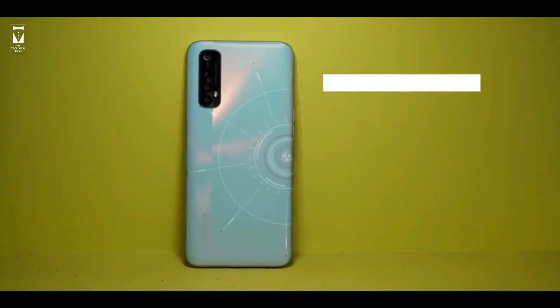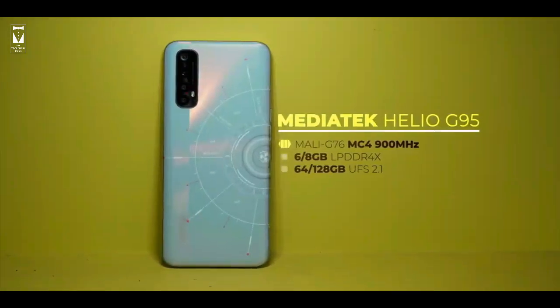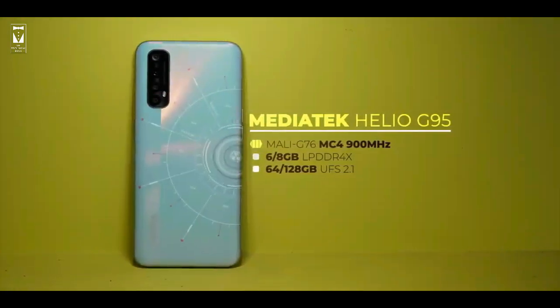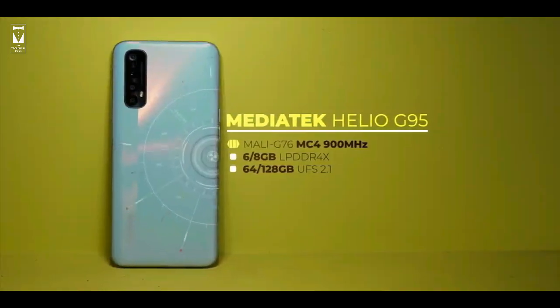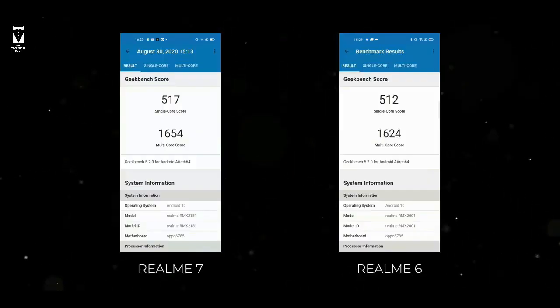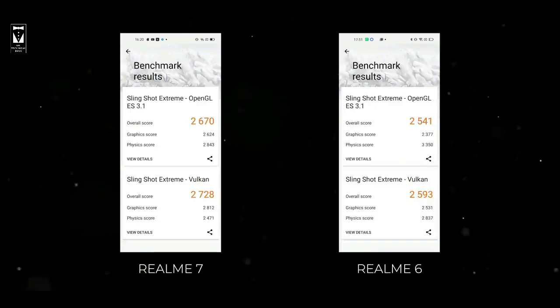Now let's talk about the processor. Realme 7 comes with an upgrade to the MediaTek Helio G95 with up to 8GB LPDDR4X RAM and up to 128GB UFS 2.1 storage. It is a good processor and you will have no problem with daily tasks or even while playing games. The upgrade is its faster GPU compared to Realme 6. Here are some benchmark scores of Realme 6 and Realme 7, and you can see that the scores of Realme 7 are better.